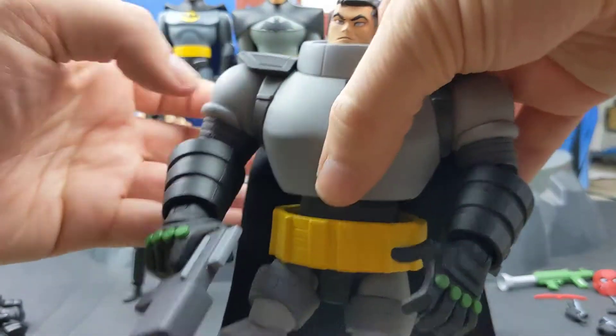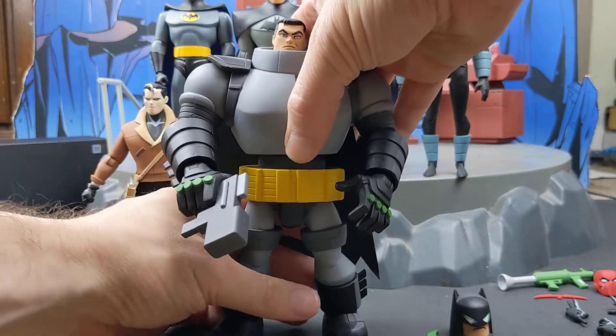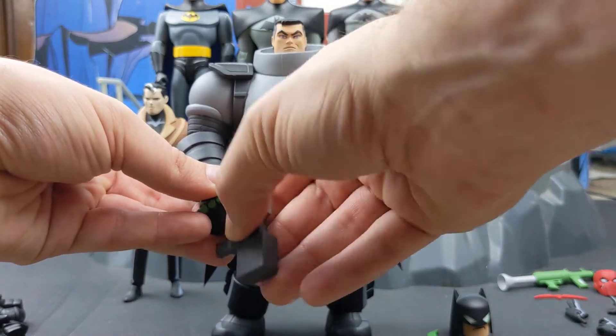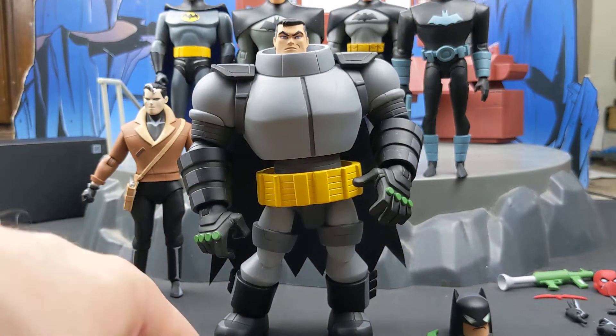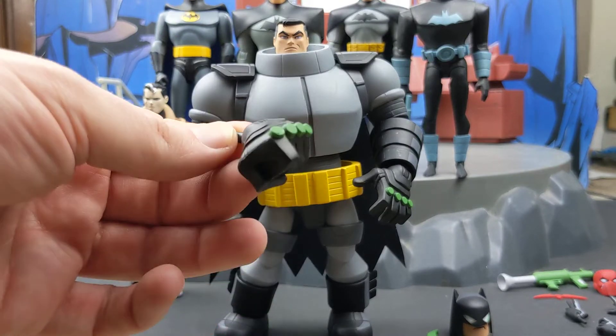Weapon-wise he comes with that blast, the kryptonite batarang, and the sonic charging gun. Outside that, he comes with three other hands including a left fist.